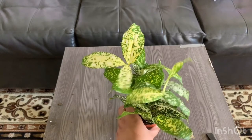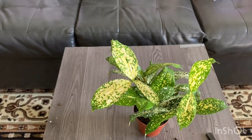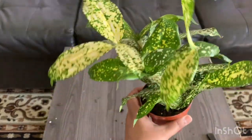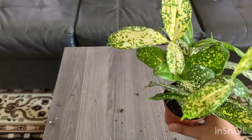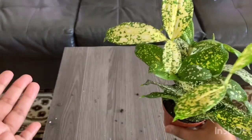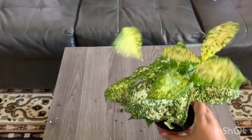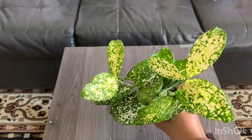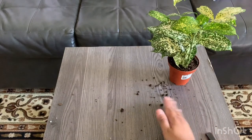So this Dracaena Florida Beauty was on my wish list for a very long time. It's a three-inch pot and I got it for $9.99 — a very nice price. It's a very healthy looking plant. I'll tell you where I bought it — if you're in Ontario you should definitely visit that nursery online.